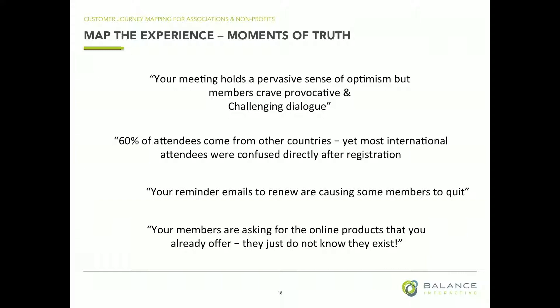Sometimes those moments of truth are: your members are at a meeting, they're scientists, they love each other, but they're missing some challenging dialogue. They were craving some type of provocation — that's important because how you shape that customer experience is very different. Or: 60% of your attendees came from other countries, yet right after registration everybody was walking in circles because they didn't know what to do and all the signs were in English. That's a really small fix, and what a great change to the customer experience.